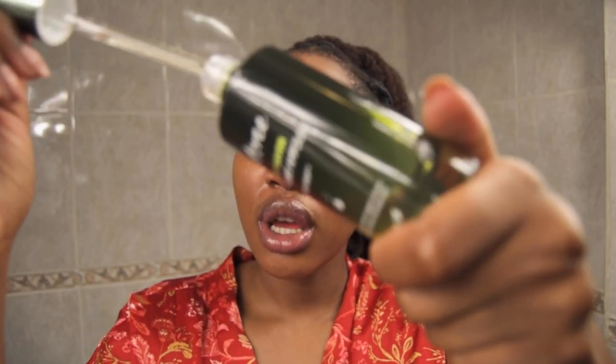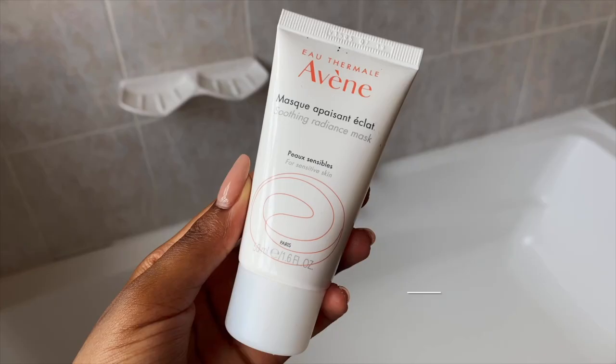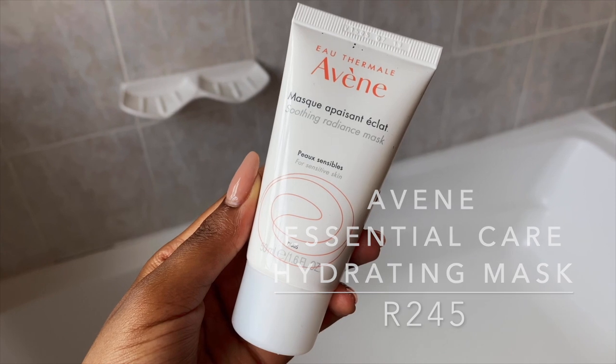For the final serum I'll be using the Isntree Spot Saver Mugwort Ampoule — one of my favorites, and it's almost finished. I won't be repurchasing it though, because it's not financially feasible right now. This serum has 85% mugwort extract, which is anti-inflammatory and helps calm, soothe, and heal breakouts. It also has panthenol and ceramide which soothe and hydrate the skin. I use this on most days, especially when I'm exfoliating or when my skin is irritated — I'd definitely recommend it for dry, itchy, irritated, or dull skin.